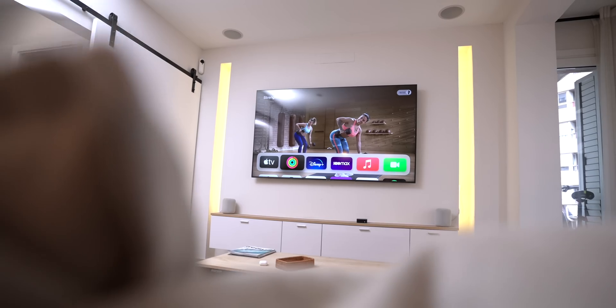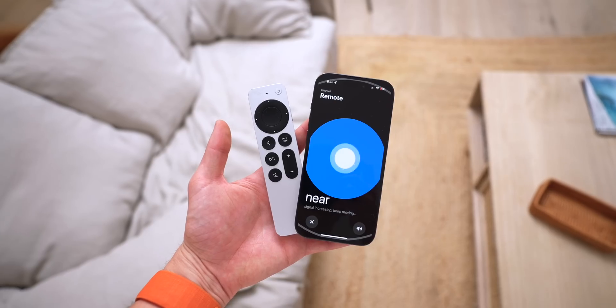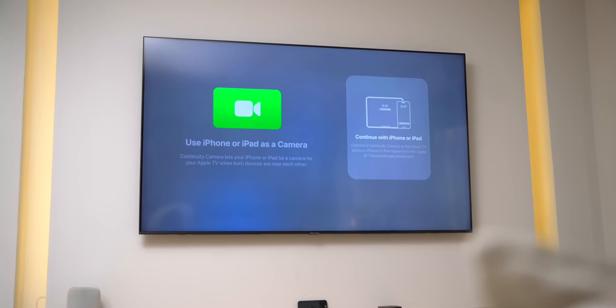I've got tvOS 17 on my Apple TV and I found a bunch of new features and changes that I'm sure you're going to love. It's crazy to think that we even have FaceTime now on the Apple TV — how awesome is that?